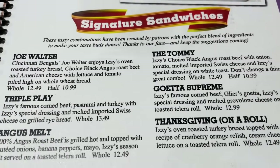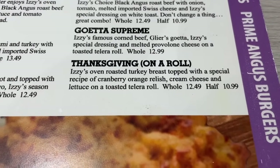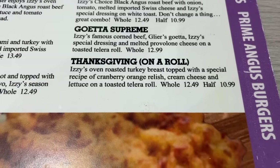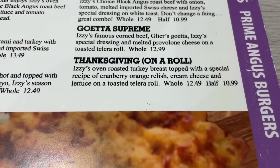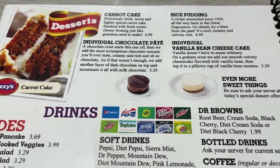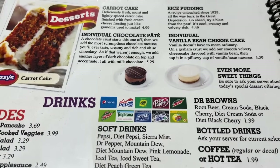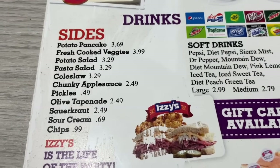Moving on, they have a Joe Walter and a Thanksgiving on a Roll — oven-roasted turkey breast topped with a special recipe of cranberry orange relish, cream cheese, and lettuce on a toasted Talera roll. They have chocolate pate and individual vanilla bean cheesecake, and here are all of the sides to choose from.